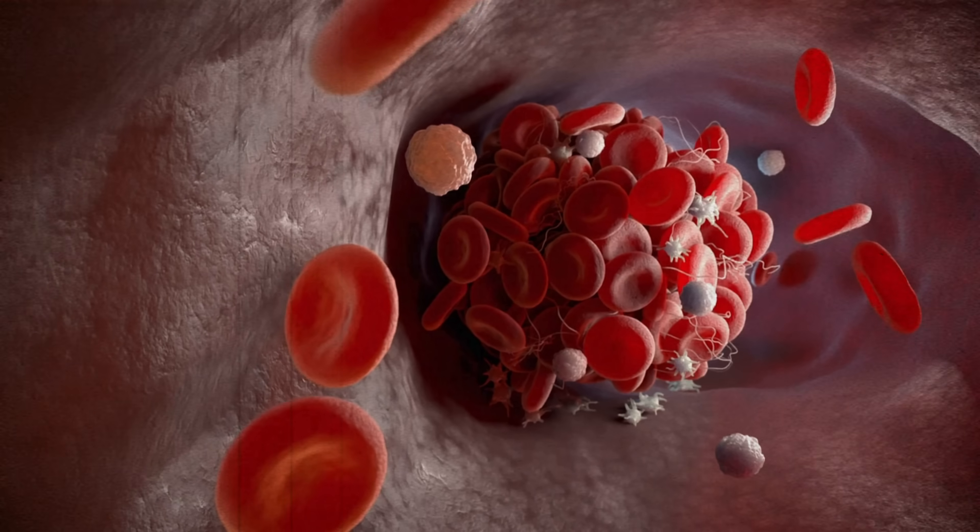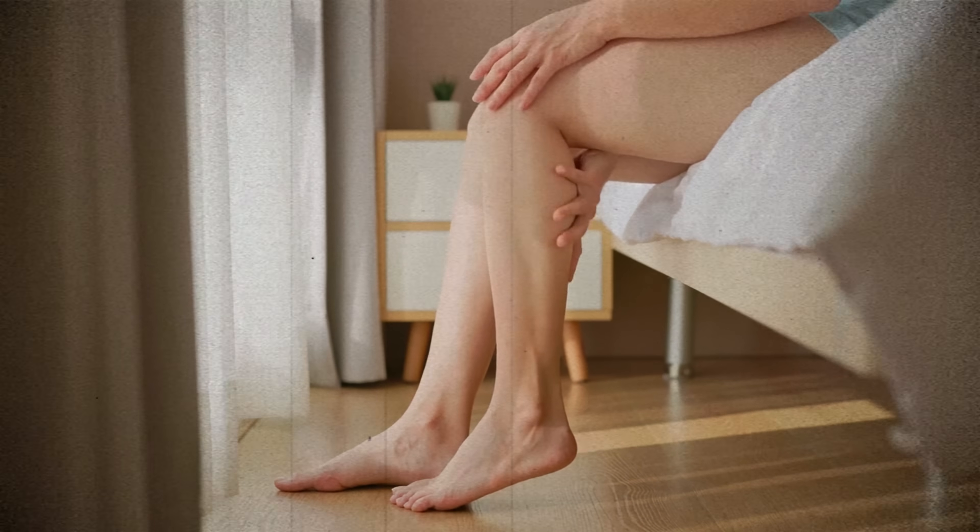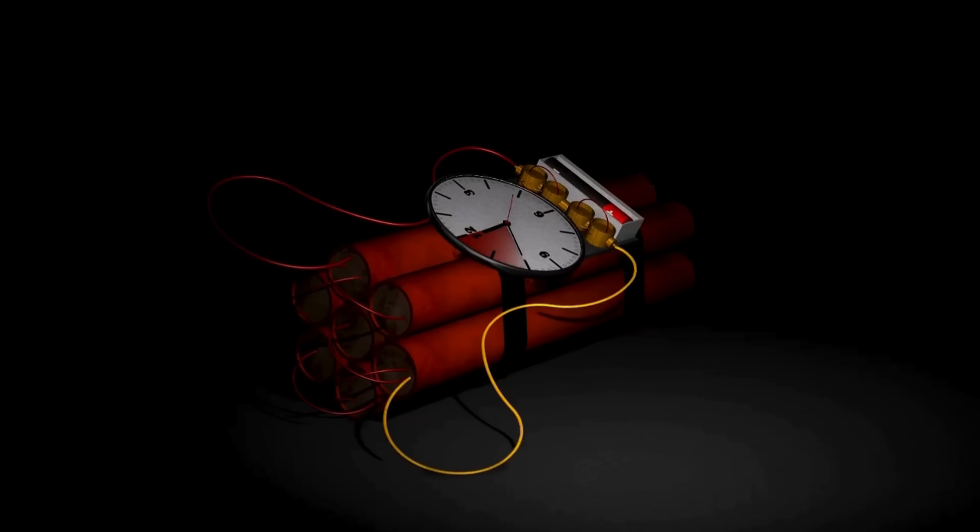In the UK, someone is diagnosed with a DVT every nine minutes. A clot in the leg that's often just disregarded as a bit of leg cramp or a pulled muscle, but in reality could be a ticking time bomb for something much, much worse. So it's clearly important to know how to recognize this common problem and when to be worried.